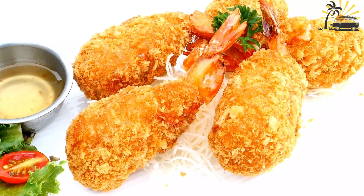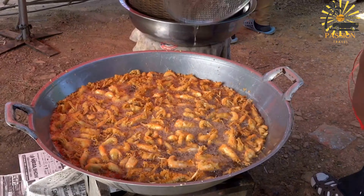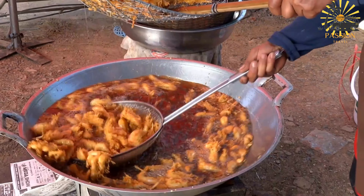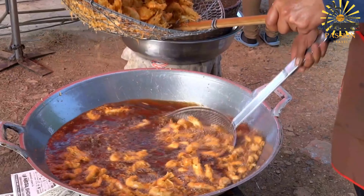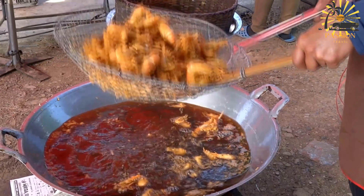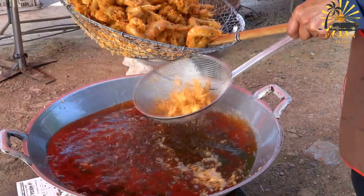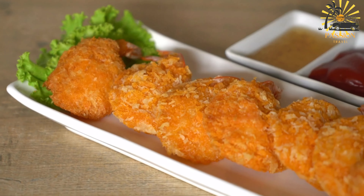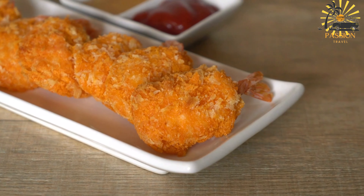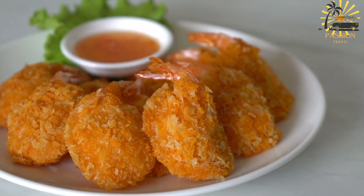Instructions: In a bowl, whisk together the flour, baking powder, salt, black pepper, and cayenne pepper. Add the chopped shrimp or fish, onions, bell peppers, garlic, and thyme to the dry ingredients. Mix well to combine. Gradually add water to the mixture, stirring continuously until you achieve a thick, smooth batter. In a deep skillet or frying pan, heat vegetable oil over medium-high heat. Once the oil is hot, use a spoon to drop spoonfuls of the batter into the oil, forming small fritters. Fry the acras until they are golden brown and crispy, turning them to ensure even cooking — about 3–4 minutes per side. Use a slotted spoon to remove the acras from the oil and place them on paper towels to absorb excess oil. Repeat the process until all the batter is used, working in batches.